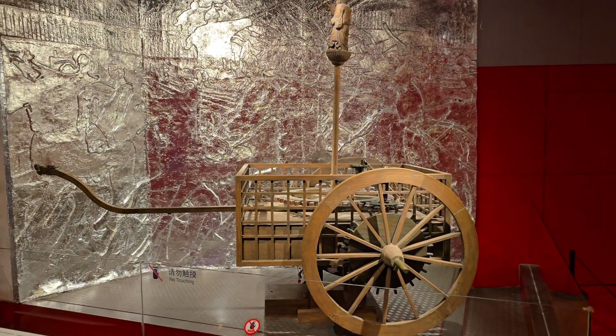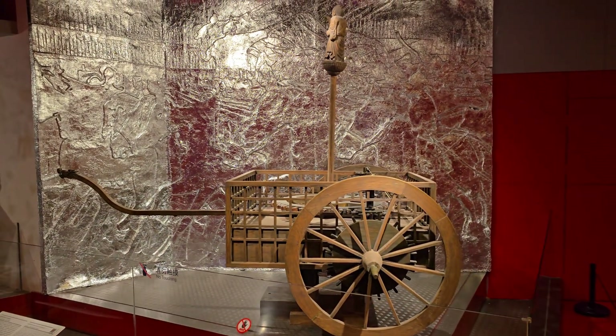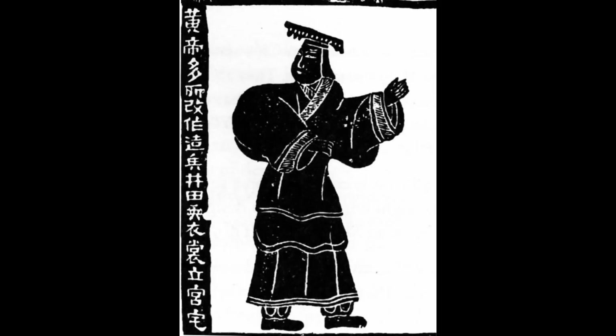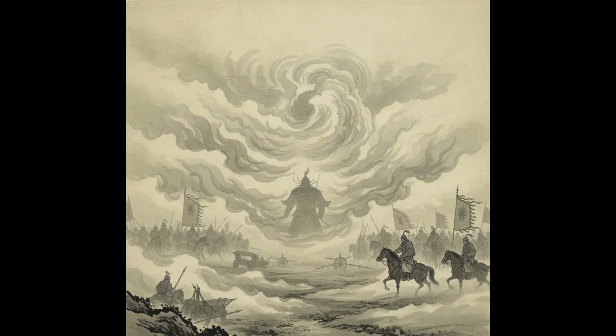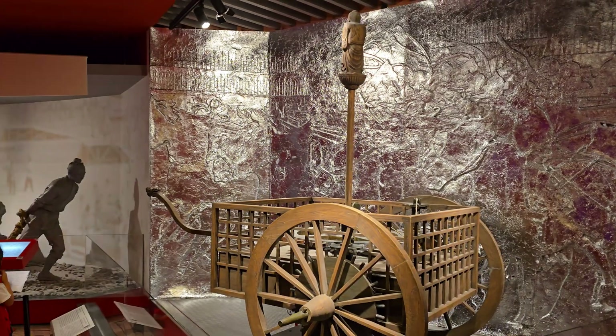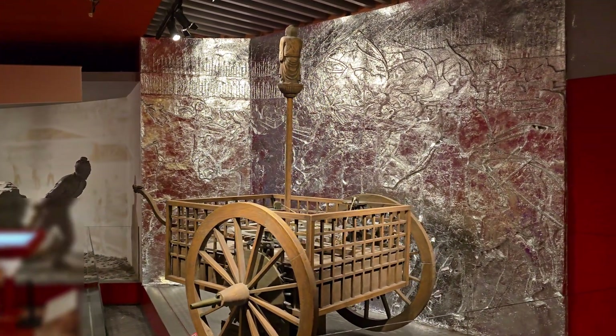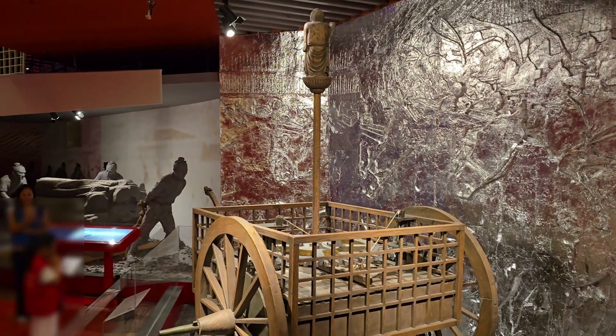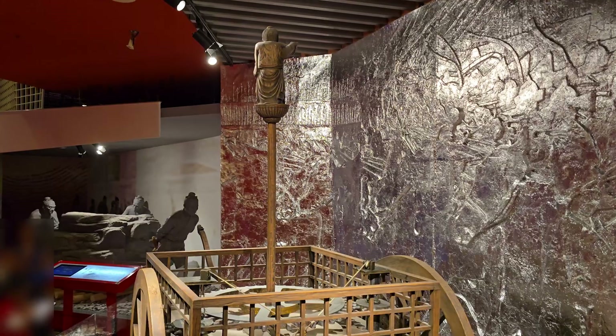The story of the South-Pointing Chariot begins in legend. We have to go back to the 27th century BCE, to a mythical figure known as the Yellow Emperor, Wang Di. The legend goes that he was in a battle with a rival tribal leader, Qi Yu — a powerful sorcerer who summoned a thick fog to disorient the emperor's army. So the Yellow Emperor, so the story goes, ordered the construction of the very first South-Pointing Chariot. This device allowed his army to navigate through the fog, find the enemy, and win the battle. It's a great story, but it is just that — a story.